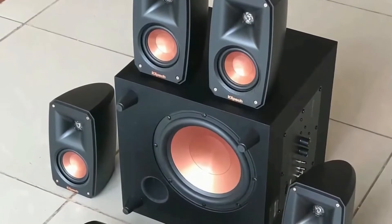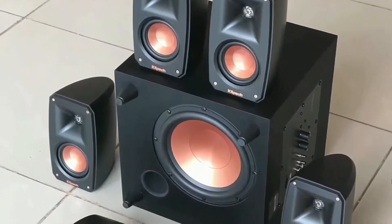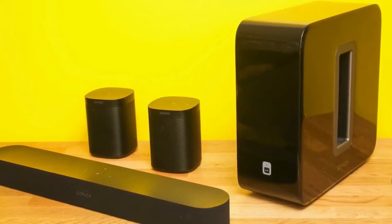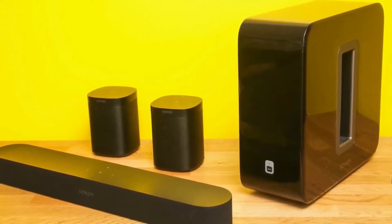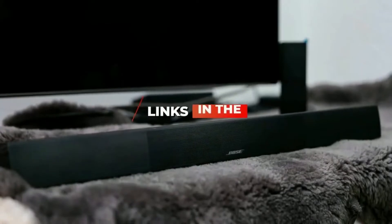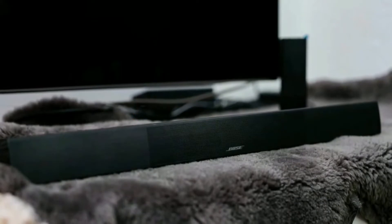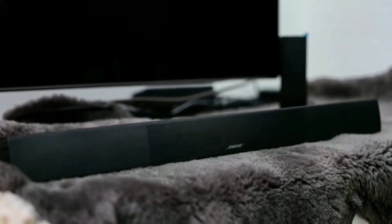I've put together a list of 5 products that will meet your specific needs regardless of what you're looking for. Whether you're looking for an affordable home theater system that gets the job done or the best of the best, we'll have the perfect home theater system for you. I've included links in the description if you want more information on any of the products we mention and I'll try to keep it updated for the best prices. Now let's get started with the video.